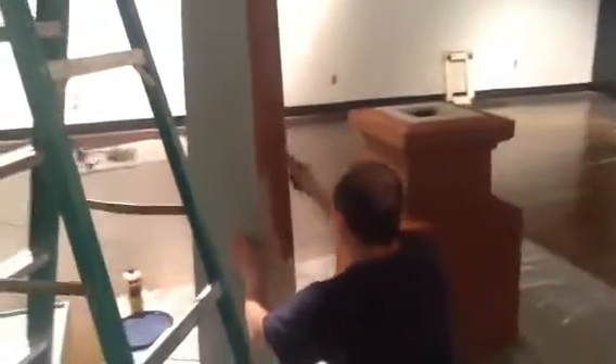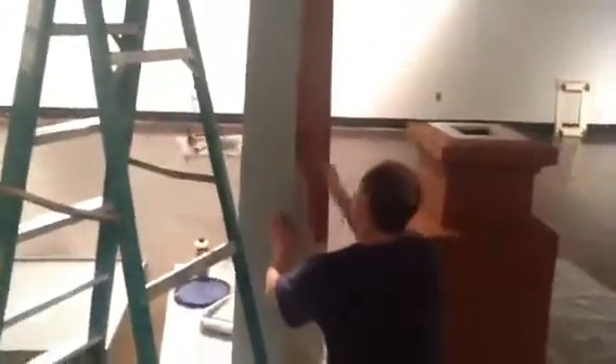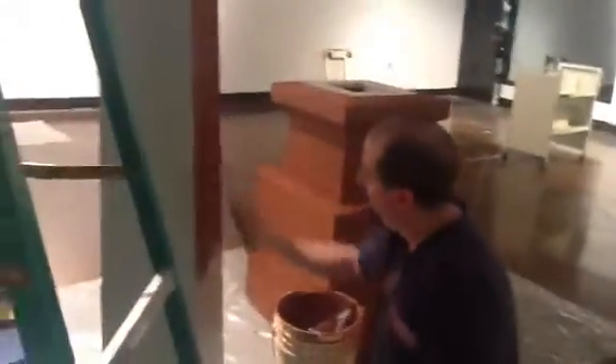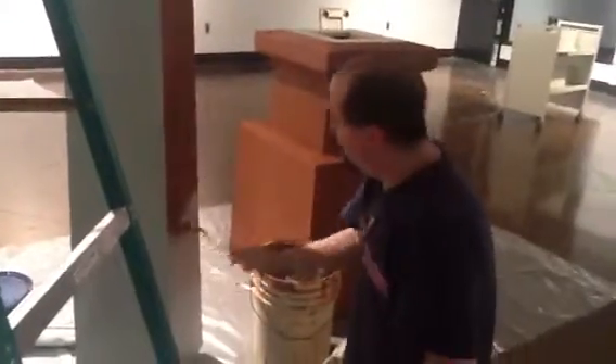We're here at the Hardin Center, and Andy is applying a coat of Red Mountain Mud onto his obelisk. This is a preliminary coat. What's the title of this piece, Andy? I think it's just going to be titled Monument.